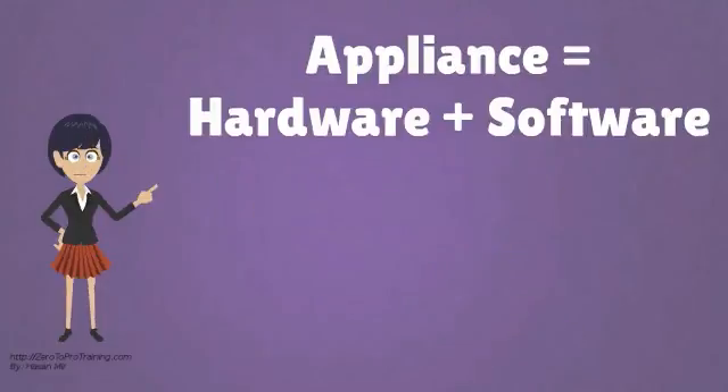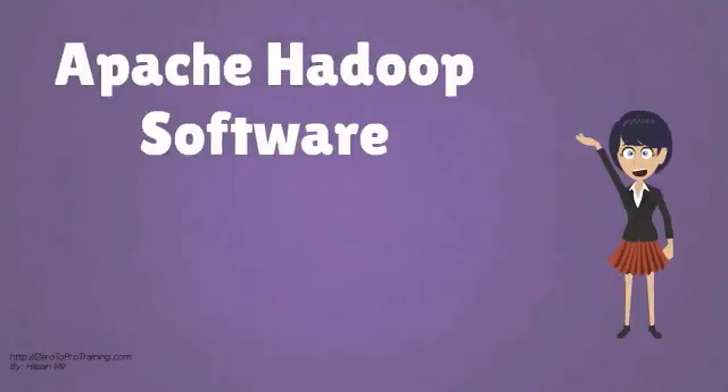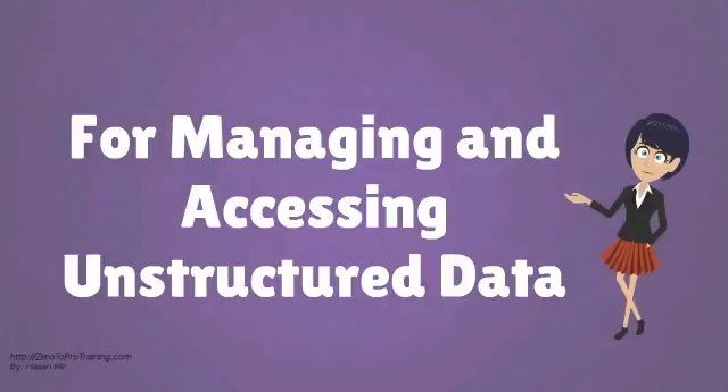The term appliance is used for a specialized software that comes pre-installed on a well-tuned hardware. Therefore, a Big Data appliance would contain both the hardware and the software necessary to implement a Big Data solution. Selling Big Data appliances are at the center of Oracle's Big Data strategy. Apache Hadoop software is at the heart of either of the two options. It is an open-source software platform for managing and accessing unstructured data.